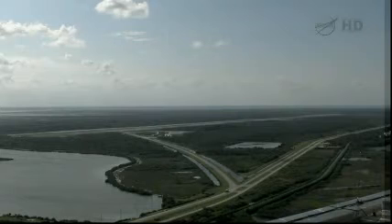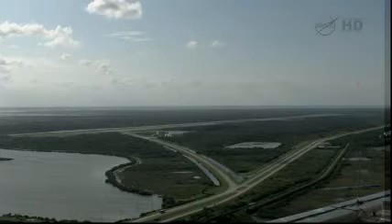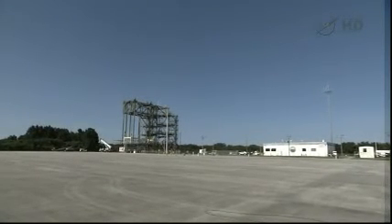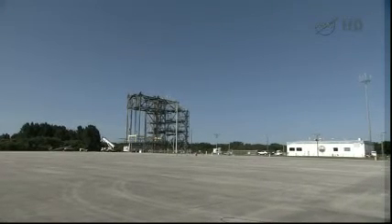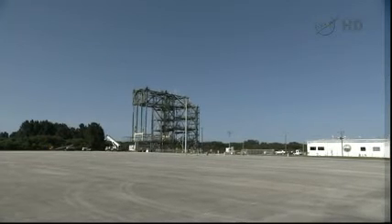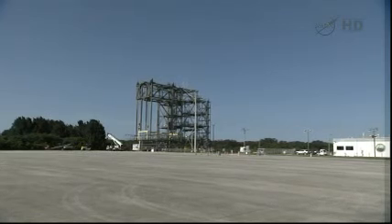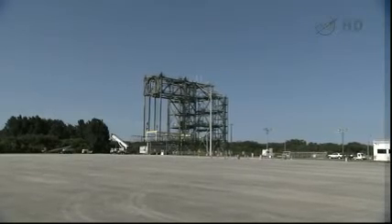We'll set the aircraft down and taxi over to the mate-de-mate device, which is located here at the shuttle landing facility. The mate-de-mate device is a special operation that was put in place here at Kennedy Space Center and also at Dryden Flight Research Center at Edwards Air Force Base in California. You can see it here in this picture. It enables the large 747 to move underneath it, which it will do on Friday.